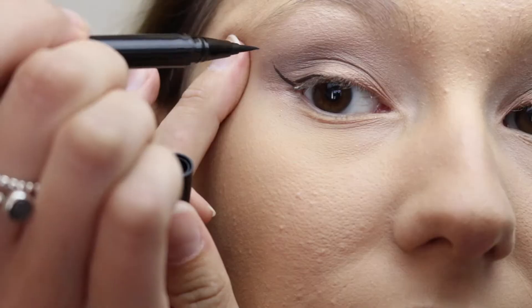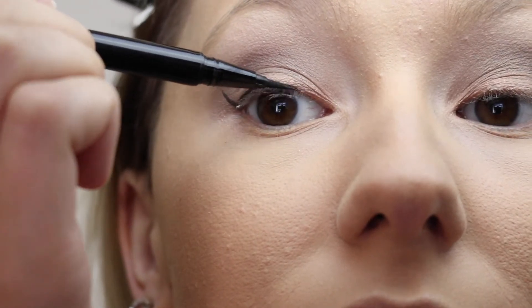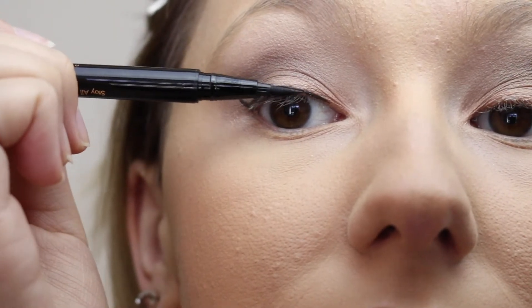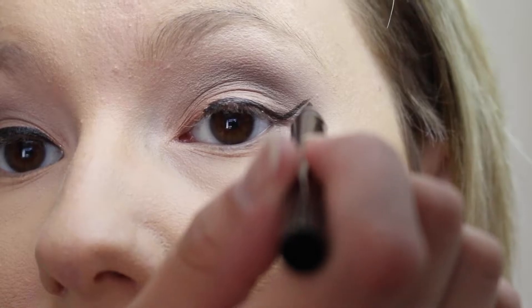Then Stila — this is the Stay All Day Waterproof Liquid Eyeliner. This is my holy grail. It does amazing with creating a cat eye, so here I'm doing just that — kind of flicking it out at the end and drawing it back in.